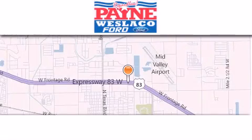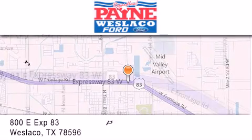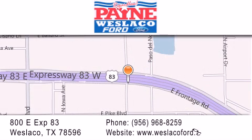Thank you for considering Payne Weslico Ford for your next luxury vehicle. If you have any questions, please visit our website, give us a call, or stop by our dealership at 800 East Expressway 83 in Weslico.